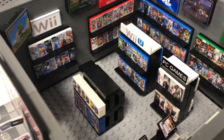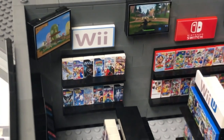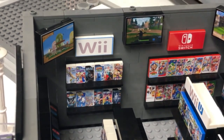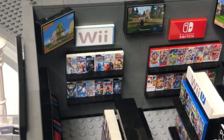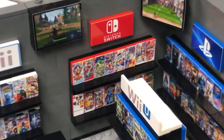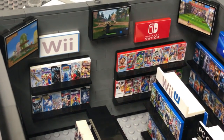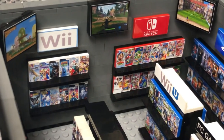Over to your left you've got the Wii wall and a couple of screens depicting the actual games, the gameplay and progress — probably some product information being played on those as well. The Nintendo Switch section — want a Nintendo Switch game? There you go, best place to get it. We'll call that the west wall: the west wall has the Wii and the Nintendo Switch.